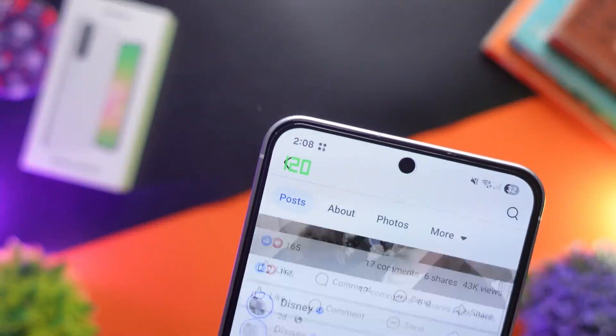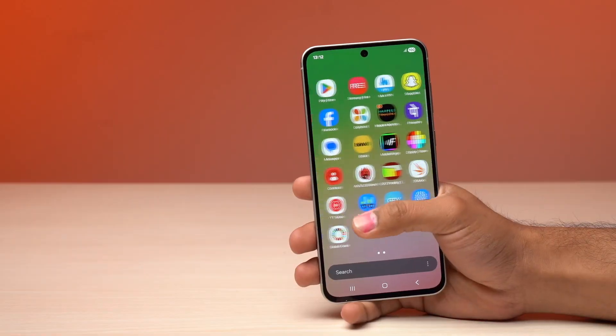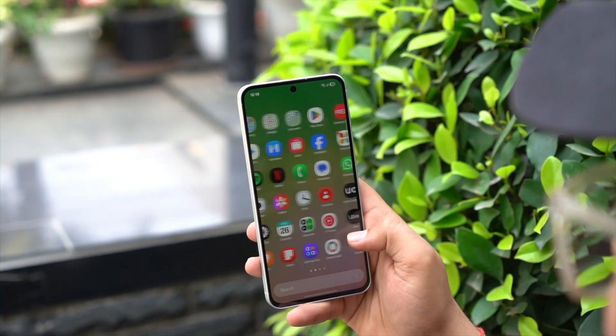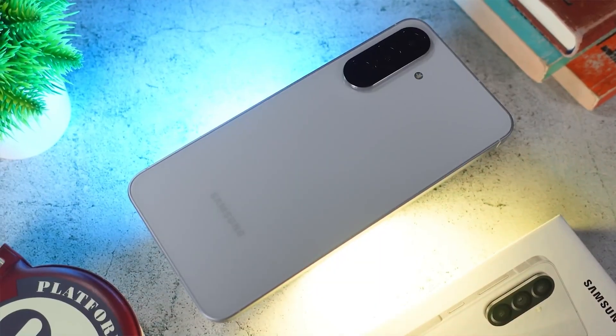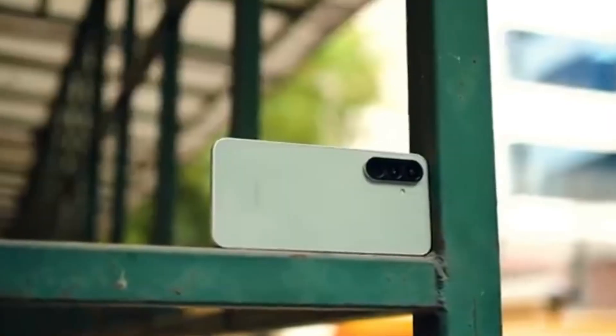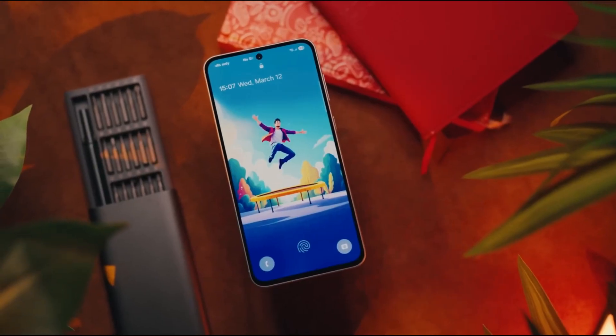Don't forget to hit the like button, subscribe, and click that bell icon so you never miss insider updates, leaks, and hands-on info from the world of tech. These mid-range monsters might just shake up 2026 more than anyone expected. Stay tuned, because we'll be covering every twist, spec reveal, and unexpected feature as soon as it drops.